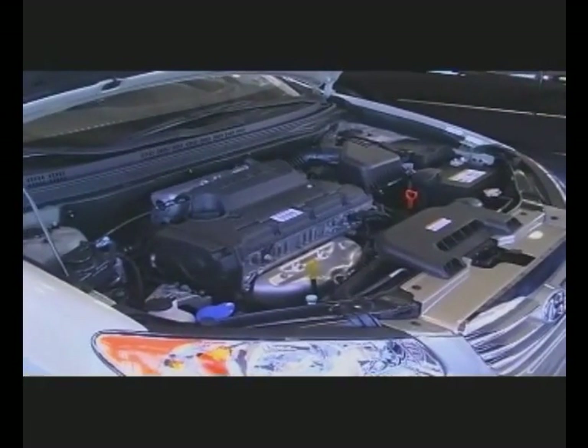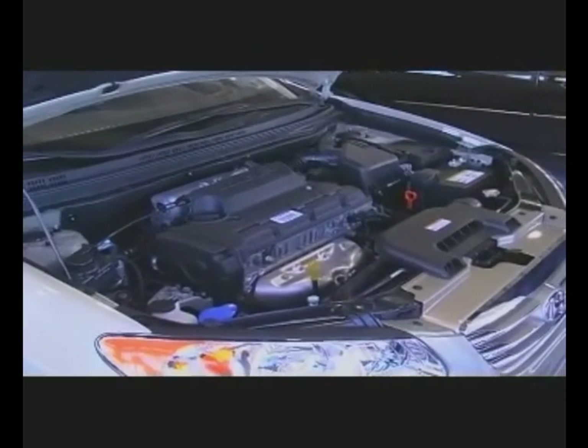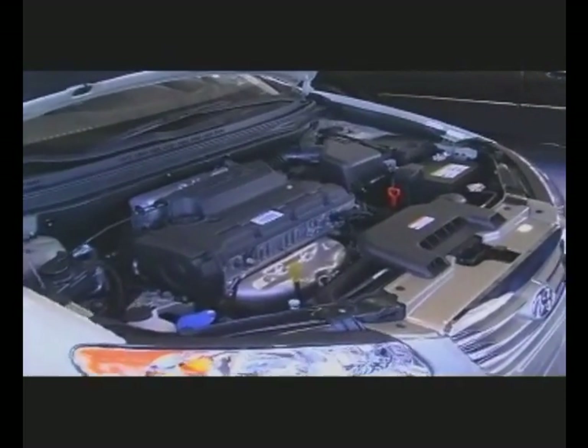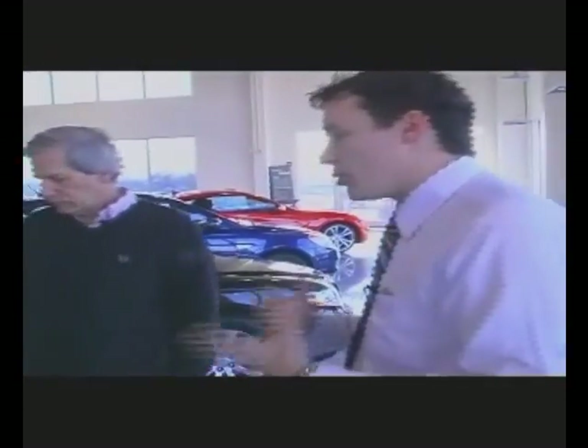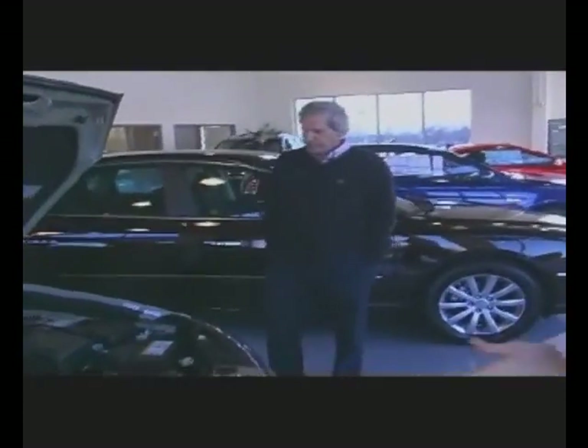You do have a 2.0 liter engine here. You have 140 horsepower, definitely enough to get you up on the highway. And then you're still talking about 34 miles per gallon on the highway — number one sedan for this. And it looks stylish too. Very aerodynamic. Sharp lines.